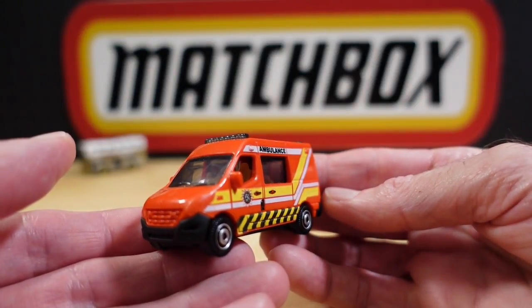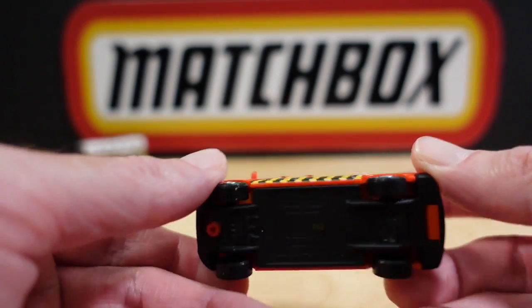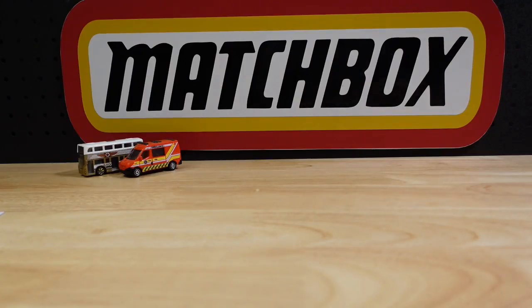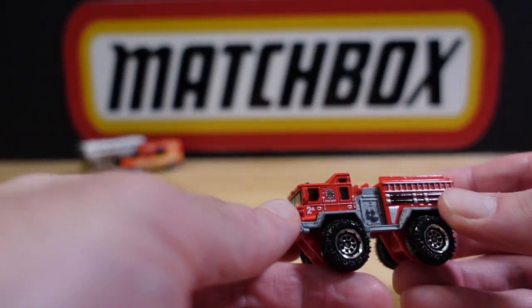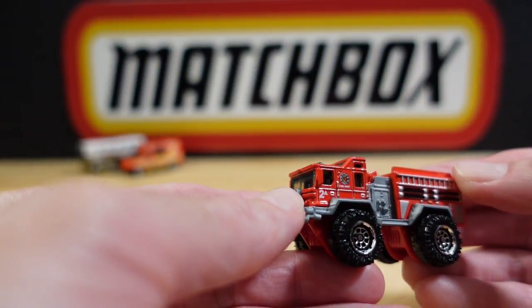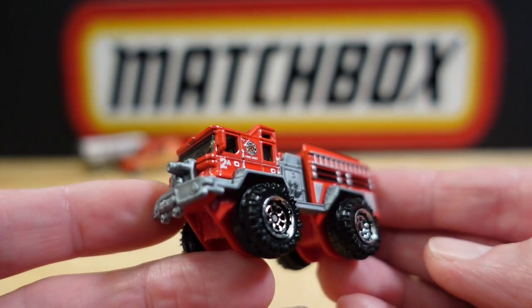Number two was the Renault Master Ambulance, apparently new for that year. Number three is the first fire engine — the Blaze Blaster — on massive off-road wheels.